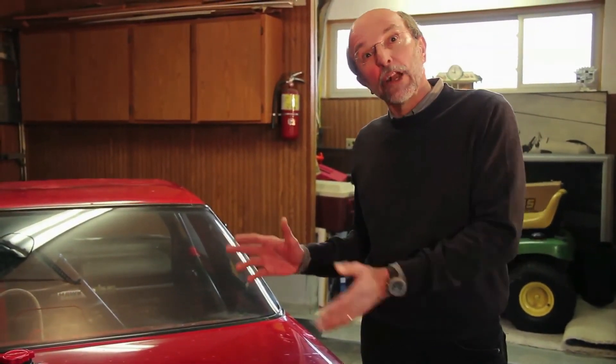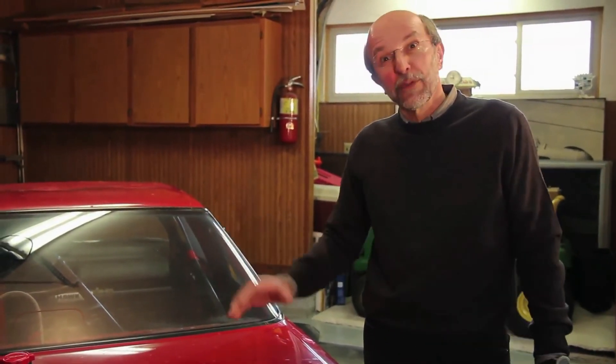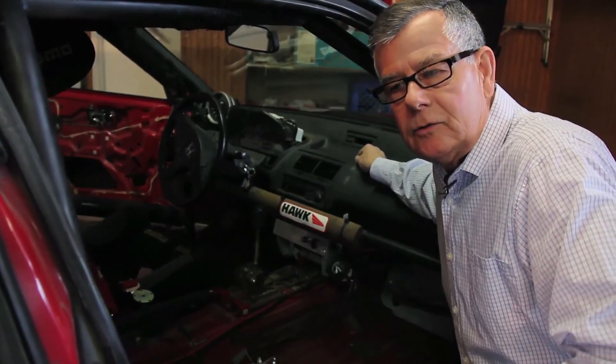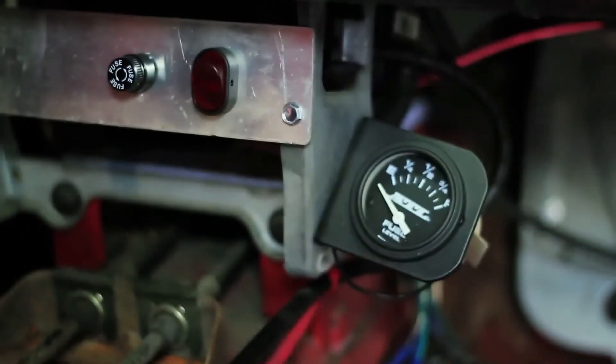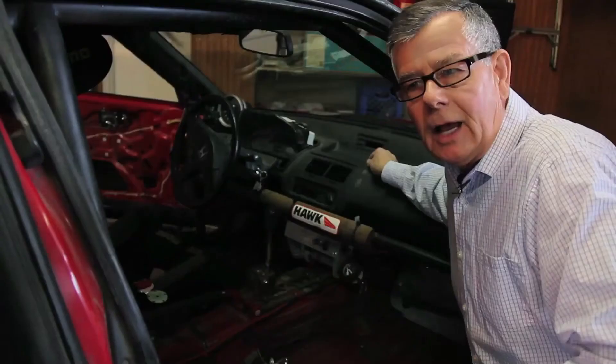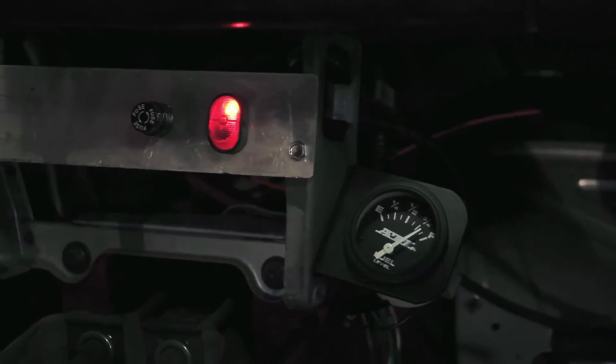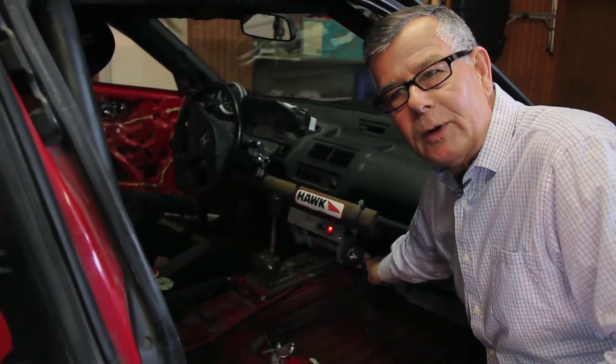With this setup we'll easily be able to go two hours a shift. Lemons races typically have not much more than eight hours of racing per day. We've got four drivers on a team, so if we can go at least two hours that means everyone gets a full two-hour stint with no extra pit stops — that should help us in the standings. One of the key changes for the 2013 season is a fuel gauge, which is part of the cell. There's a sensor inside that drives this gauge right here, and when we power up it gives us an accurate reading so we know when it's time to refuel.